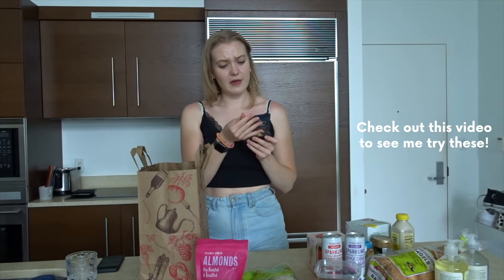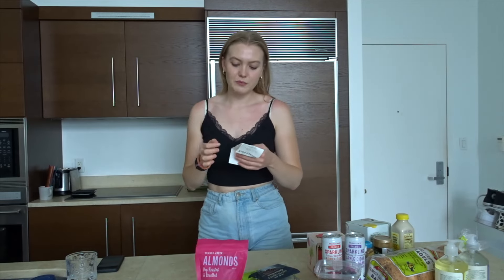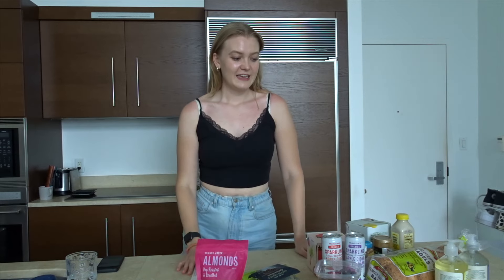I'm not sure what flavors these are supposed to be, but they look very good. So that is everything I got at Trader Joe's. I thought it would be interesting to show you the total I spent — I spent $70.35. This is everything I got in my first trip to Trader Joe's and I'm excited to try everything.